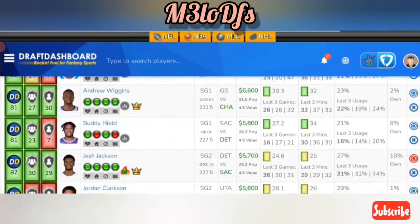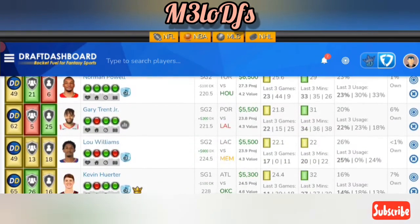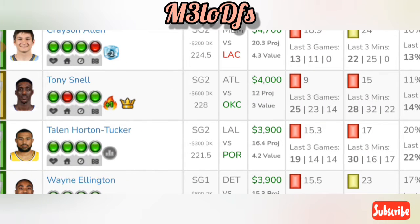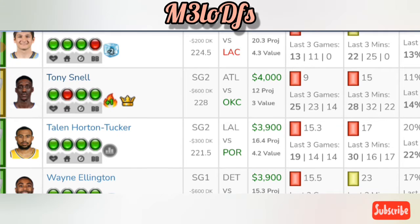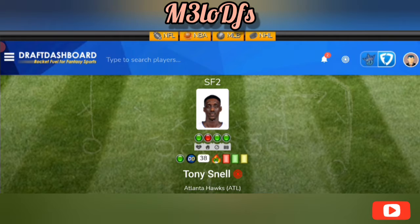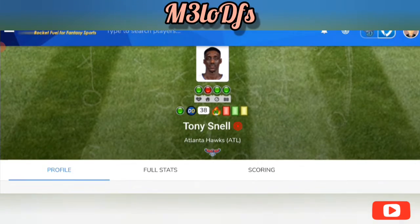Going to our shooting guards — looking for some savings. One guy I want to go with is Tony Snell at $4,000 on FanDuel and $3,400 on DraftKings — a great value play. Knowing that Reddish is doubtful, there's a usage bump for him. He's been taking minutes in the past three games, averaging 28 minutes in the past three.